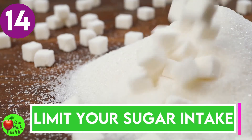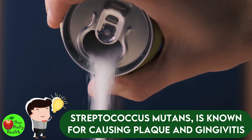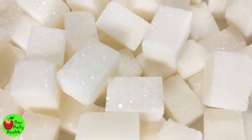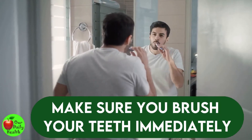Number fourteen: limit your sugar intake. A diet with high sugar content may allow Streptococcus mutans to thrive — this bacteria is known for causing plaque and gingivitis. Limiting sugar will help you get brighter and whiter teeth. Even if you have to consume sugary food, make sure you brush your teeth immediately afterward.